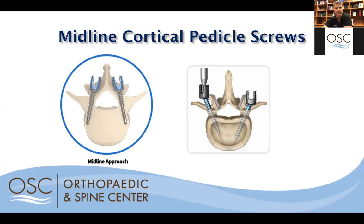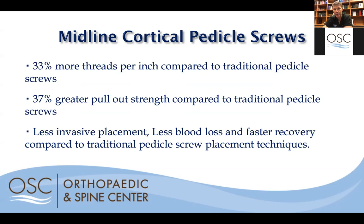Better than being less invasive, we found that these screws placed appropriately are actually about 37% stronger than traditional screws — stronger in terms of pullout strength and resistance to loosening over time. I virtually see none of these screws ever loosen, especially when supported with an interbody spacer between the bones. So they're placed in a way that's easier for you and they're stronger than traditional screws, with less blood loss and faster recovery.